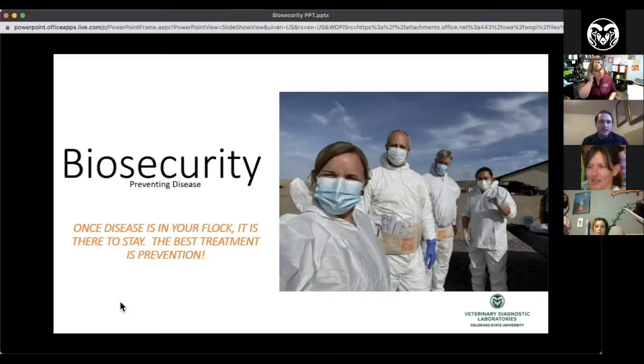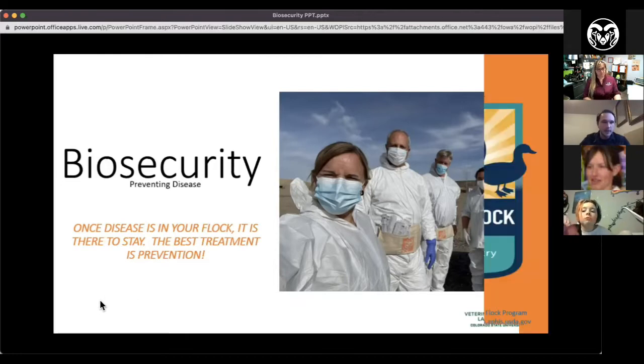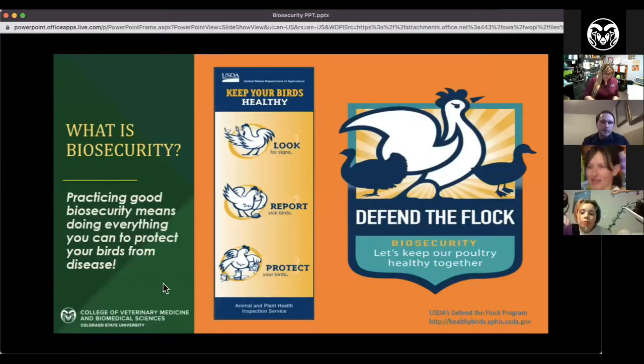The biggest takeaway is that once disease is in your flock, it's there to stay. A lot of poultry diseases are untreatable or incurable. If your birds get it, they will either live with it or die with it. That's why biosecurity is so important, especially nowadays with high path avian influenza going around. Biosecurity is simply a set of management practices aimed at reducing the risk of disease in your flock.